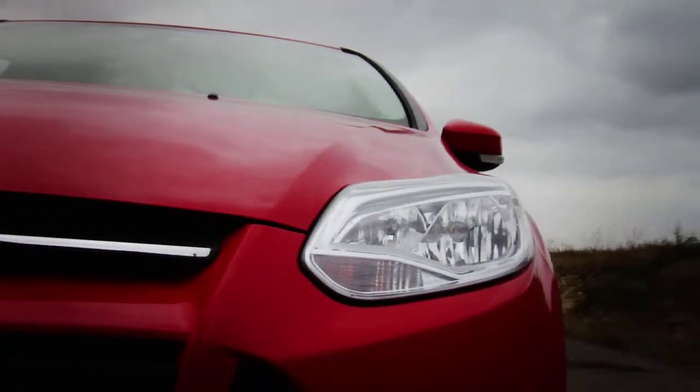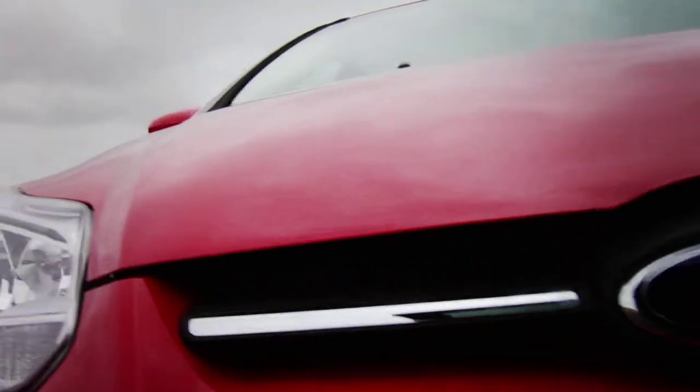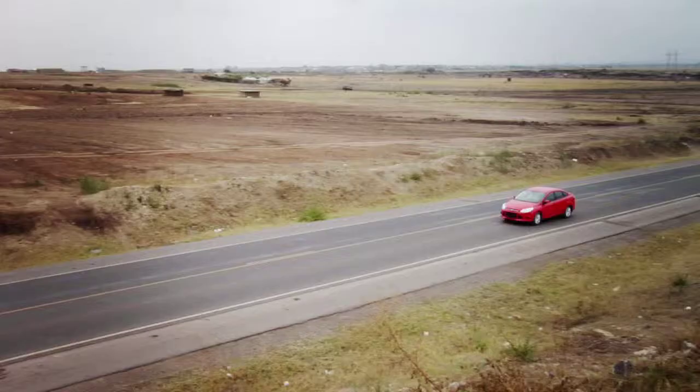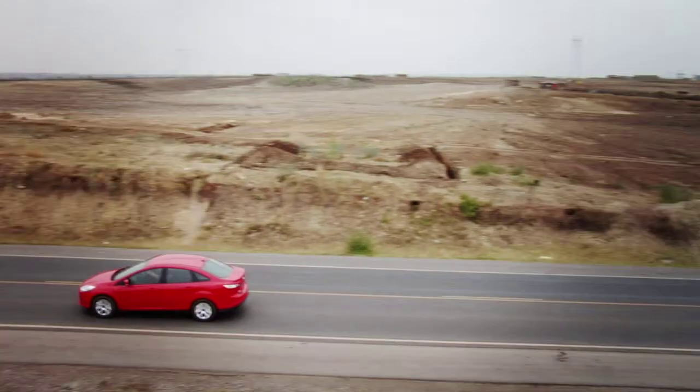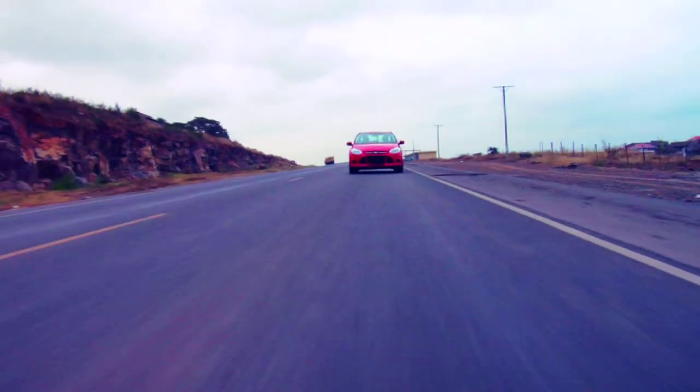The gearbox on this car is nice — it's got a positive feel. When you engage, it's a very positive engagement. It's got a good engine, it's got a good drivetrain. Obviously Ford have put a lot of effort into this car, and it shows.